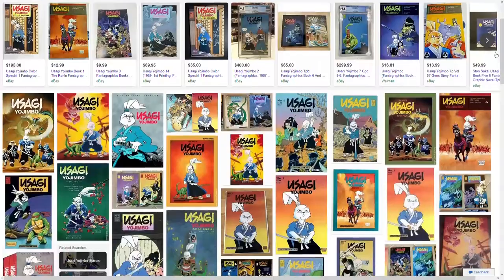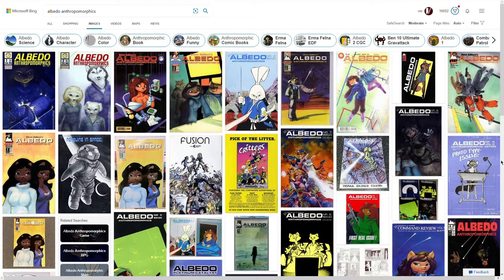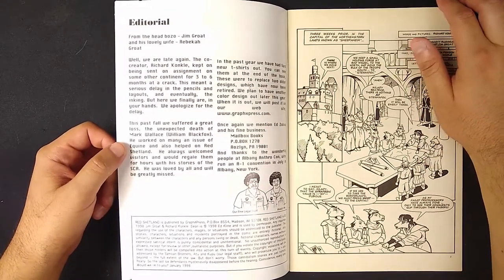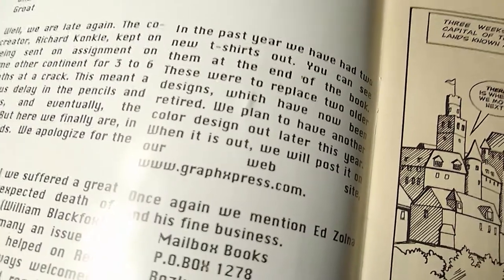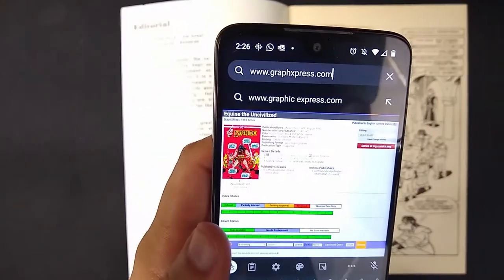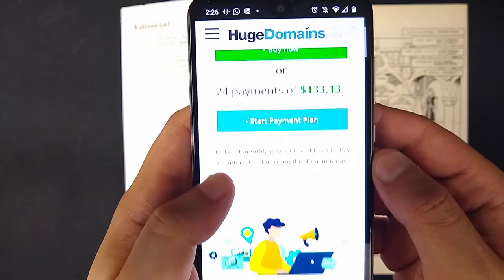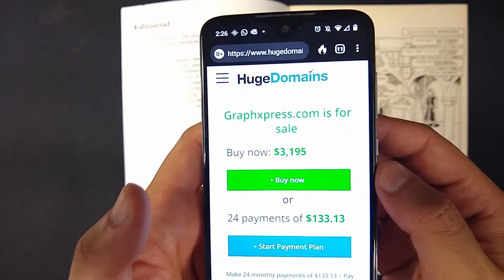There were a variety of t-shirts advertised — the classic Stan Sakai Usagi Yojimbo Version 1 t-shirt, the Albedo t-shirt from Steve Galachi, Joshua Quagmire's Cutie Bunny, and get your own Red Shetland t-shirt. I wonder if any of these still exist nowadays — it'd be really cool to wear one of these vintage 80s t-shirts at the next Comic-Con. And here they have their website: www.graphexpress.com. Let's see if that still exists. Huge Domains — this is for sale for $3,000, 24 payments of $133. So if you want to resurrect Red Shetland, you just need to invest $3,000 in the domain, unfortunately.